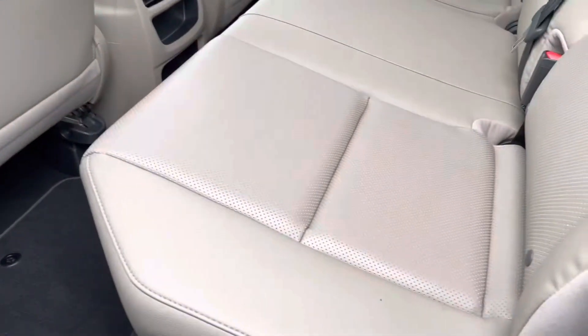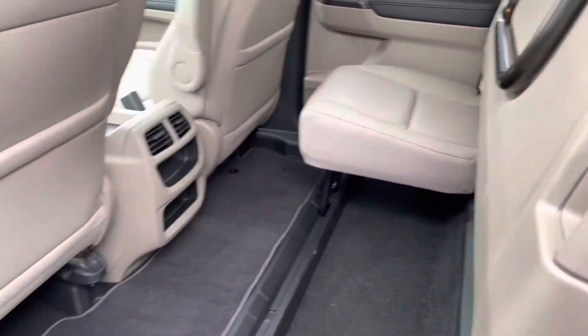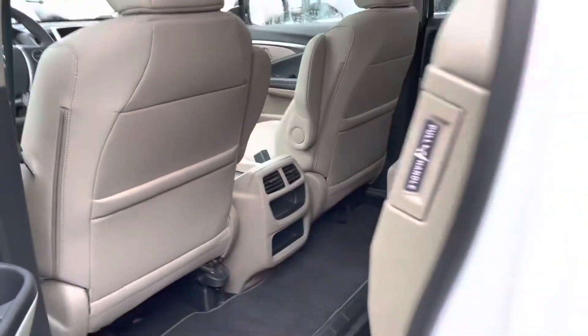Your seats fold up just like this — it's so hard with one hand — there we go. So you can carry extra cargo: tall golf clubs, plants.